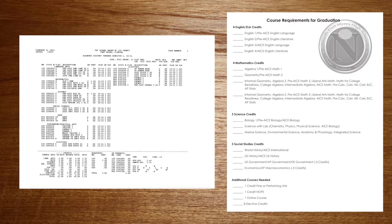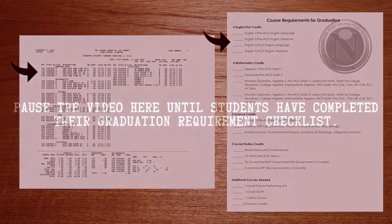First, look at your English classes on your academic history. Then go back to your graduation checklist and check off any classes you've already had. Move on to the next sections: math, science, and social studies. At the bottom you'll see a space for miscellaneous electives you need in order to graduate.